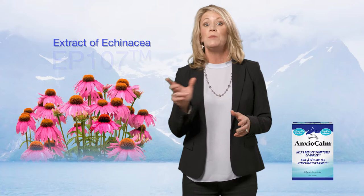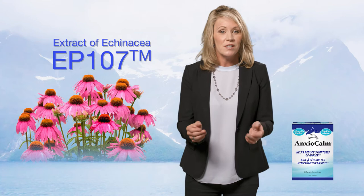I want to tell you about a product I've been using in my practice that I'm really excited about called AnxioCalm. AnxioCalm contains an extract of echinacea called EP107. Now, we are all very familiar with the immune enhancing benefits of echinacea, but this is different.